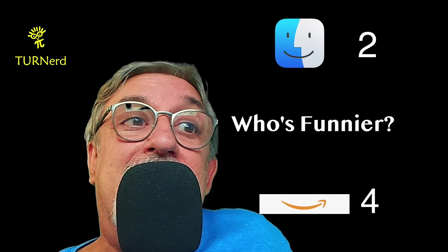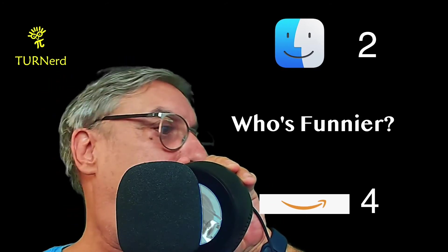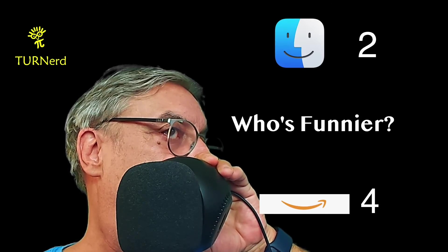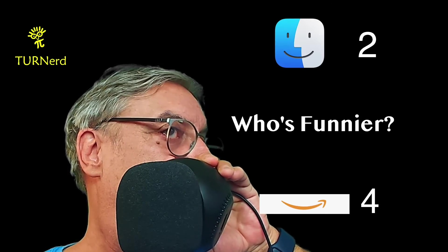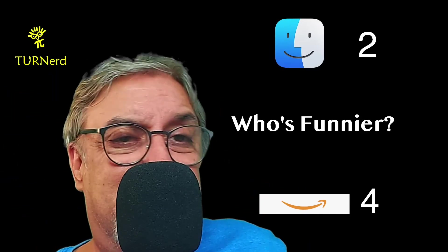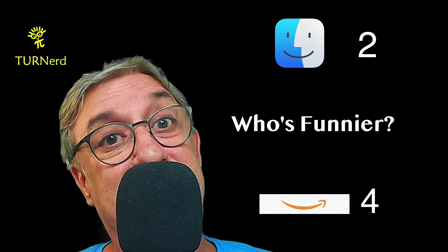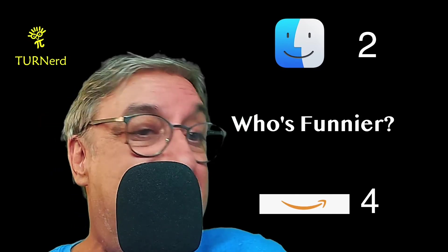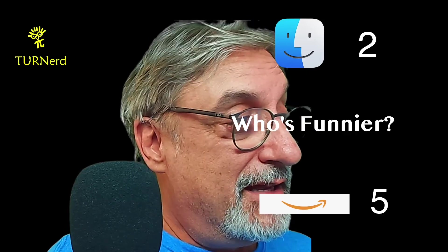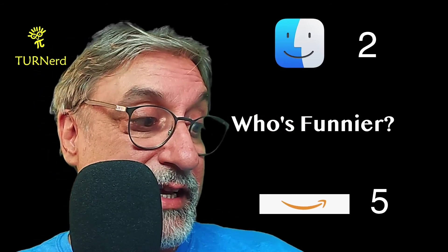Alexa, tell me a joke. Alexa: What's it called when you wake up thinking it's a work day, but then you realize it's the weekend? Satterday! They were both kind of bad, but I'm going to go with Alexa again with Satterday. So Alexa wins who's funnier five to two — stay tuned for next week where we have another edition of who's funnier, and maybe Siri can catch up.